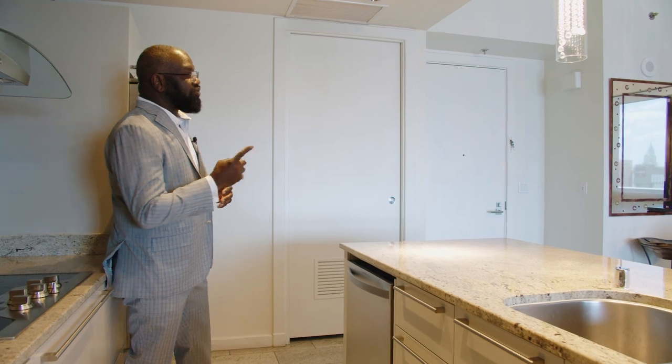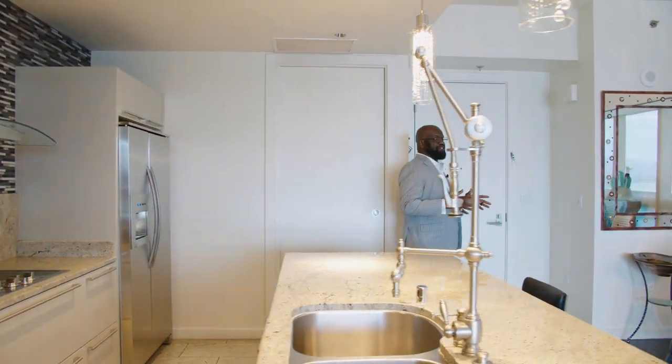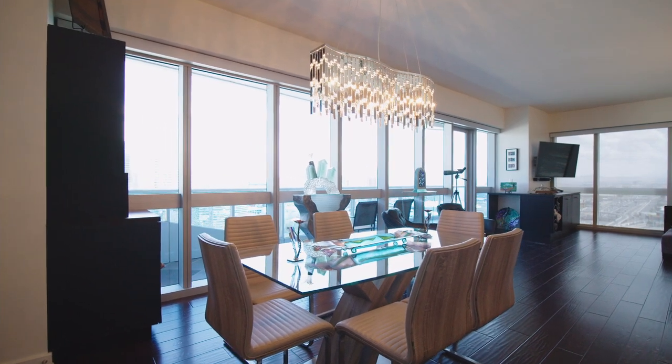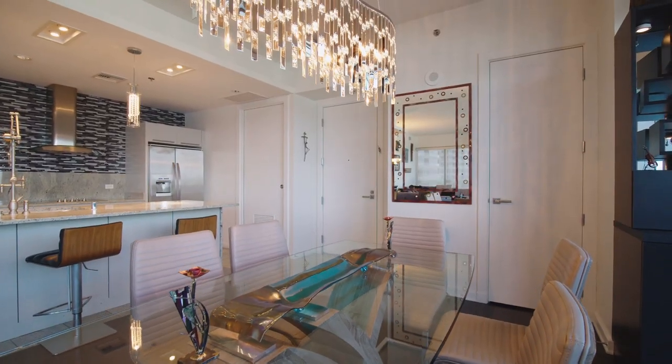As we move this way, we've got our dining space. The best part about this unit is that it's very communal — you've got your kitchen on one side and your dining room here. This is a six-chair table, so you can fit a pretty decent sized gathering, and best of all you've got views right there of the Strip. It doesn't get much more Vegas than that, right?